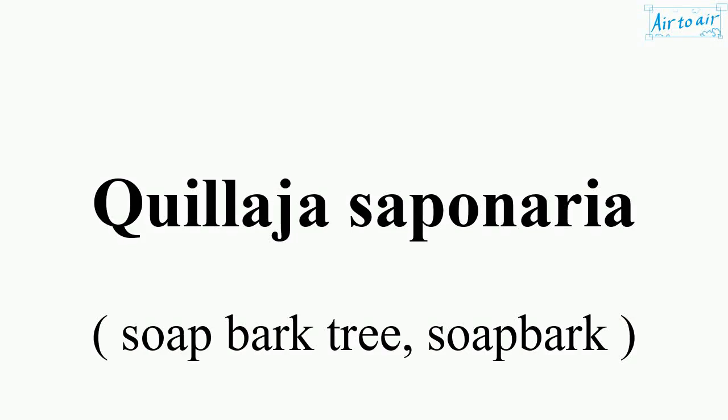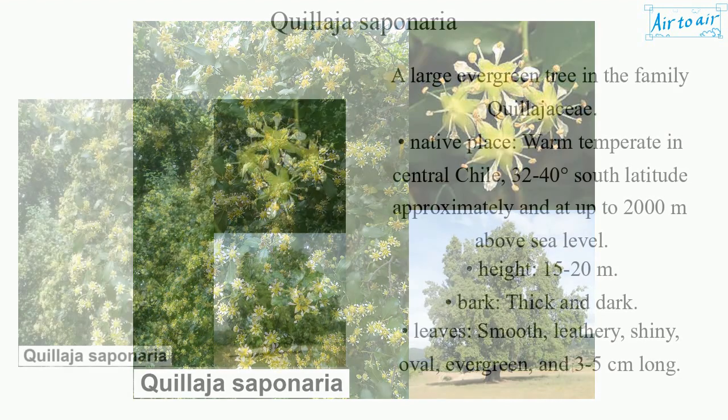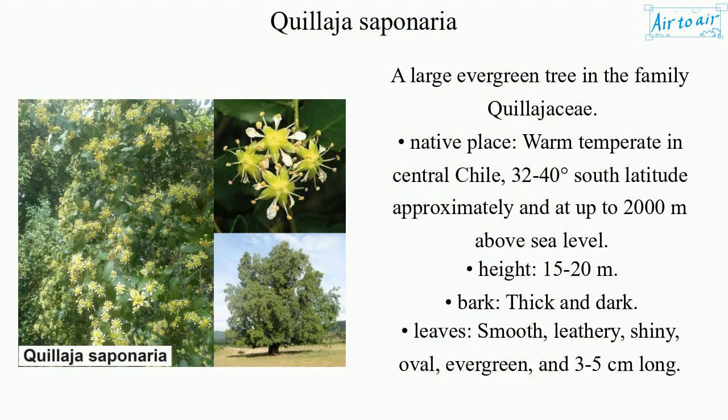Quillaja saponaria. A large evergreen tree in the family Quilajaceae.